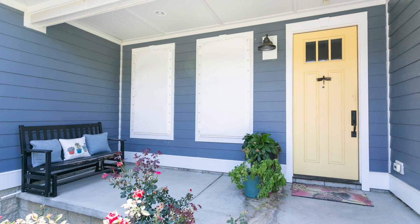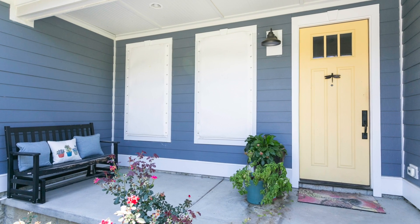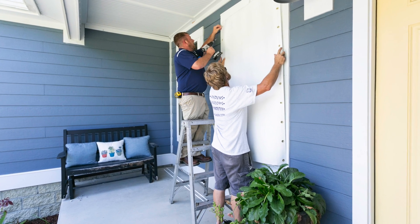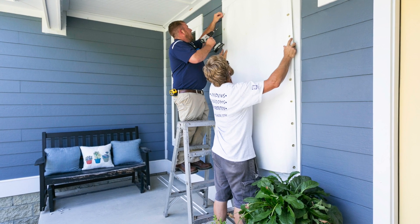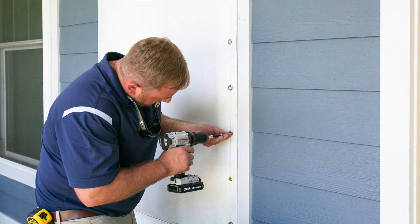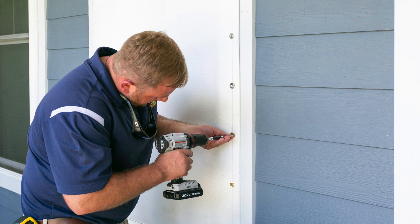What kind of storm protection in particular do you guys offer for homeowners here in the Lowcountry? Thank you for asking. We offer a wide variety of products. Today, we're featuring our storm trim product that we patented here in the Lowcountry with a fabric storm panel. You can install it — don't have to worry about it not fitting. You cannot see it when it's not in place, and it's very easy to install.